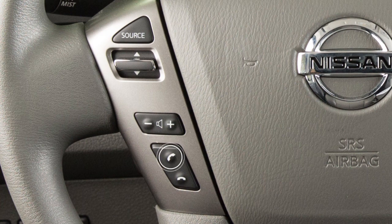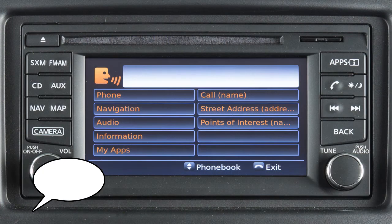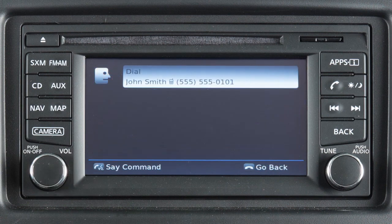To dial an entry in the phone book using voice commands, push the talk switch on the steering wheel. Say 'call' and then the name of the phone book entry. Then say 'dial' to begin the call.